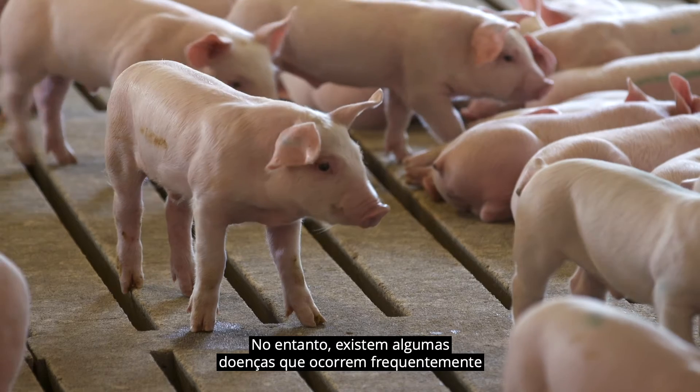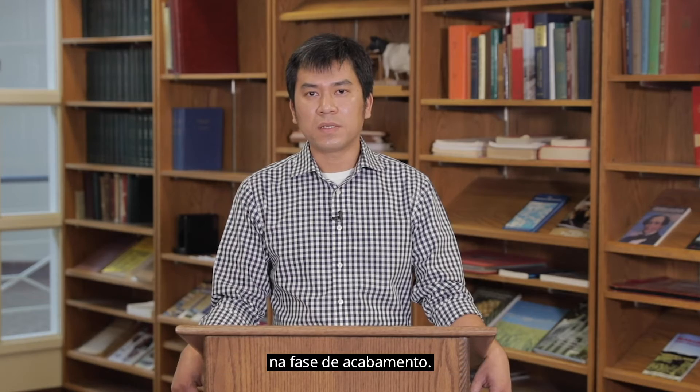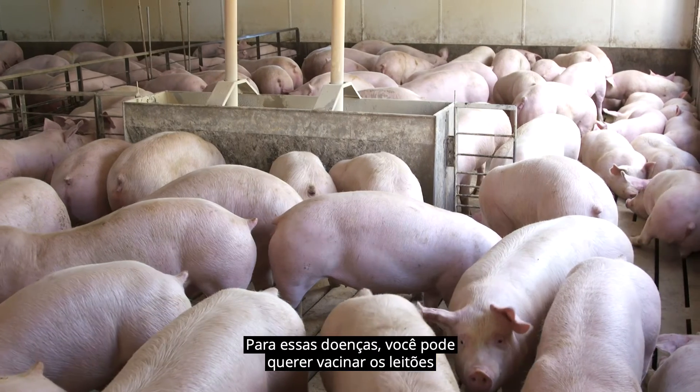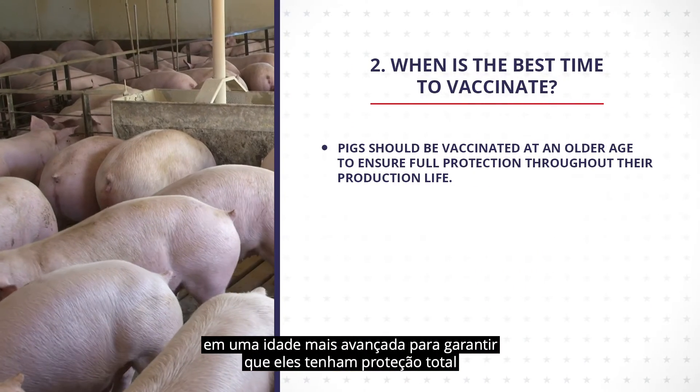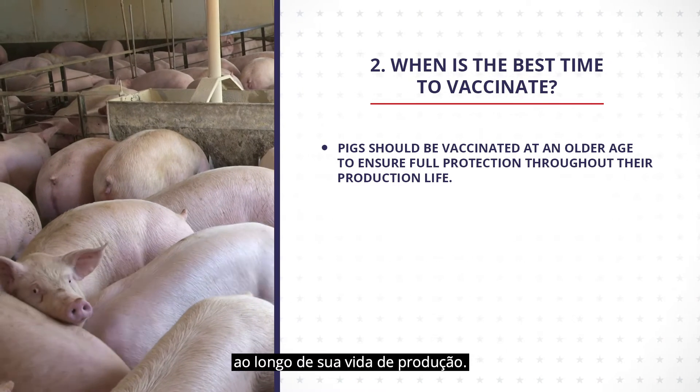However, there are some diseases that often occur at the finishing stage. For those diseases, you might want to vaccinate your pigs at an older age to ensure that they will have full protection throughout their production life.